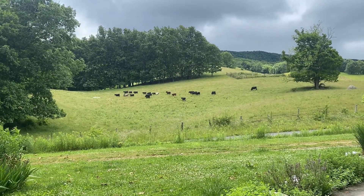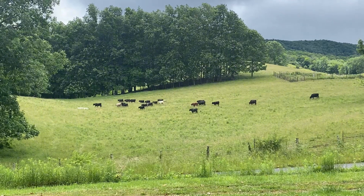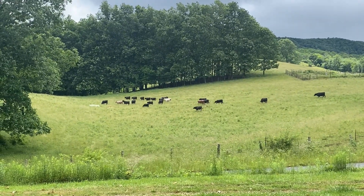Cows on the move in the meadow across from the Quarterway Inn.